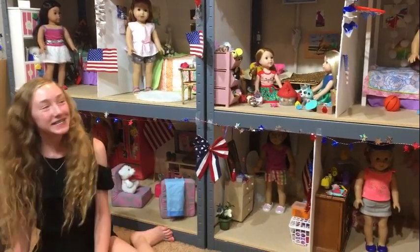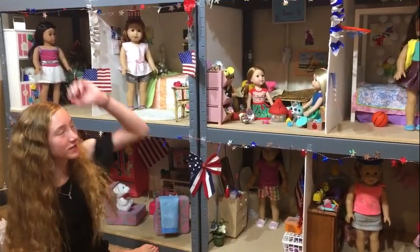Hey guys, what's up, it's me Jenny, and today I'm gonna give you a tour of my dollhouse which is decorated for the 4th of July.